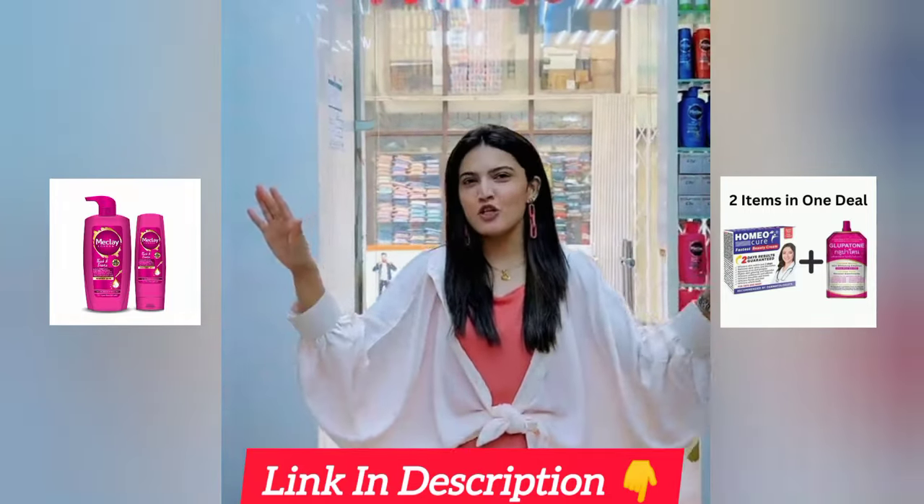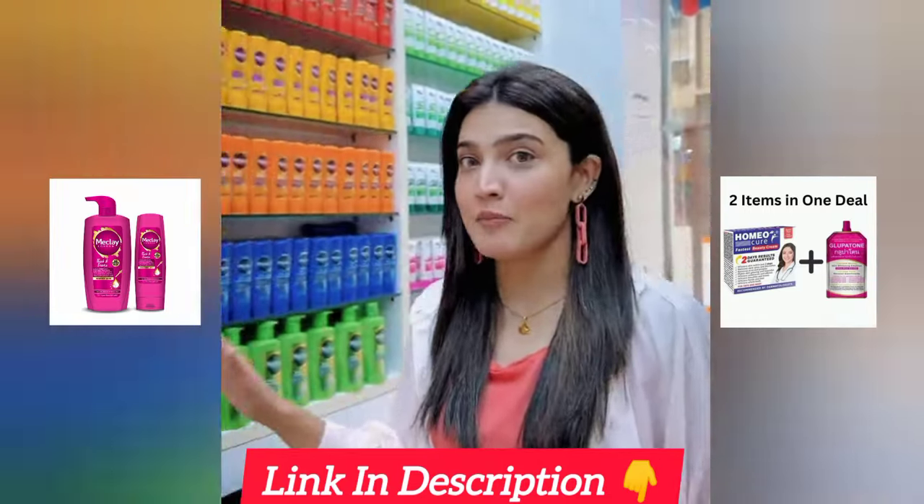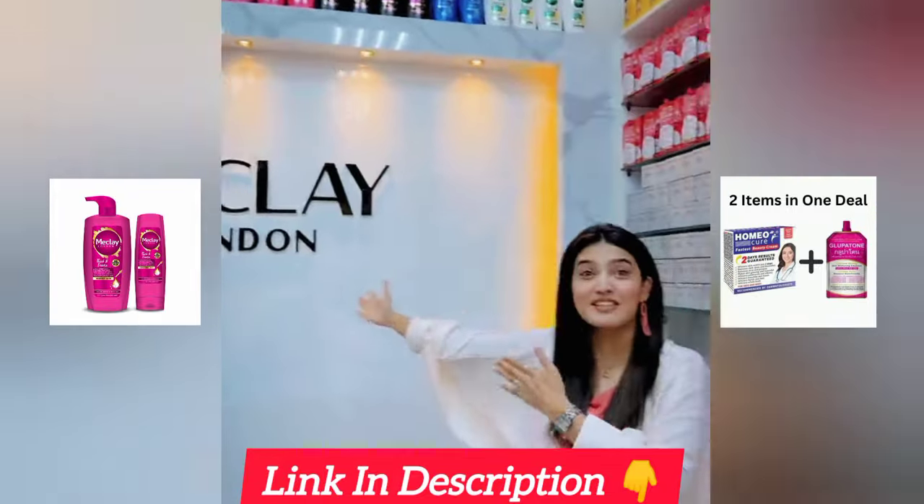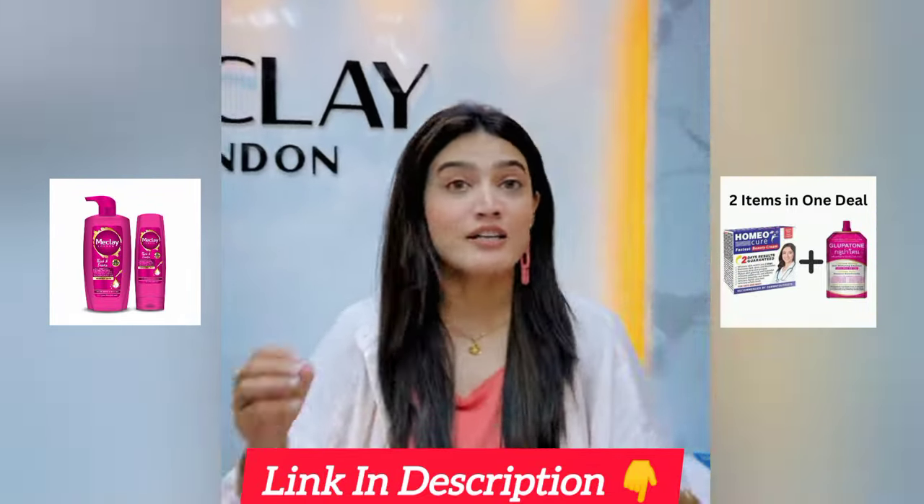Hello, thank you everyone. I'm here in UAE, Dubai. I'm in a shop which is my favorite — Maclay London — because they have my favorite products.